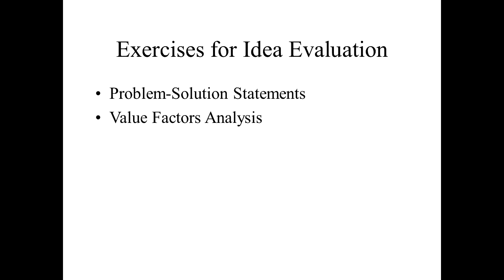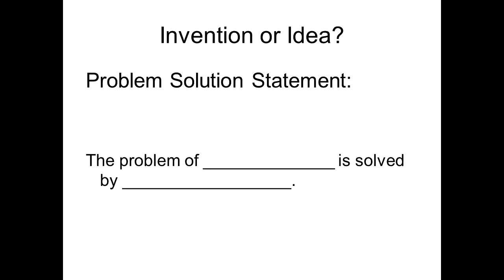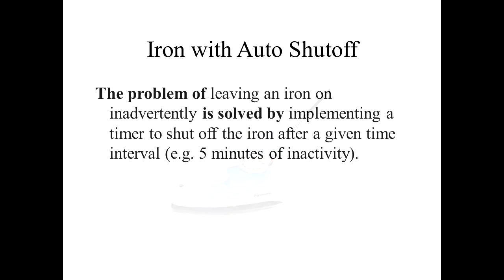Here are two techniques for evaluating an idea. The first one is called the problem-solution statement. Basically, we write down: 'The problem of blank is solved by blank.' Here's an example — pretend we invented the iron with the auto shut-off. A sample problem-solution statement: 'The problem of leaving an iron on inadvertently is solved by implementing a timer to shut off the iron.'